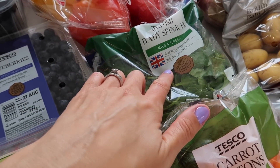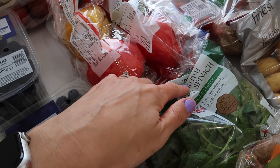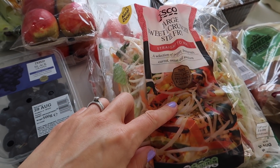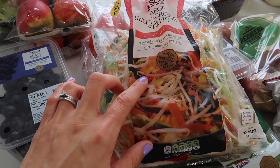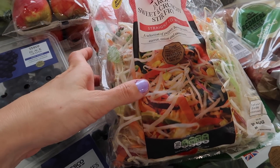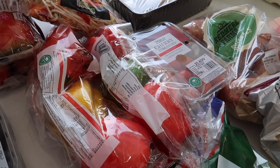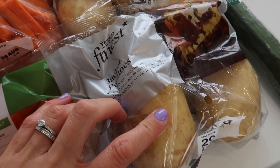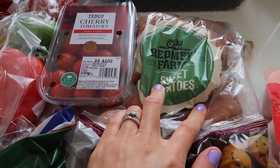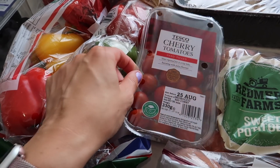Baby spinach I use as a leaf for my salad, and then peppers — I'm using peppers for a couple of things this week, including the salad. The large crunchy stir fry I use for my lunches. I quite like it with the Nando's peri peri salt because it doesn't add calories or stodge, just a bit of zing and flavour. I've got jacket potatoes and also new potatoes — stay tuned to the end for the meal plan. Sweet potatoes as well, which are a good alternative, but not all of my family like them. And cherry tomatoes, which are for the salad.